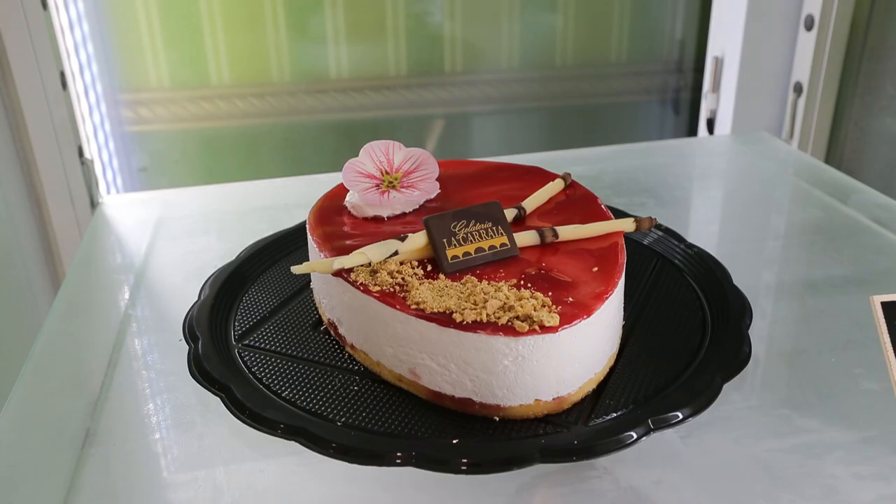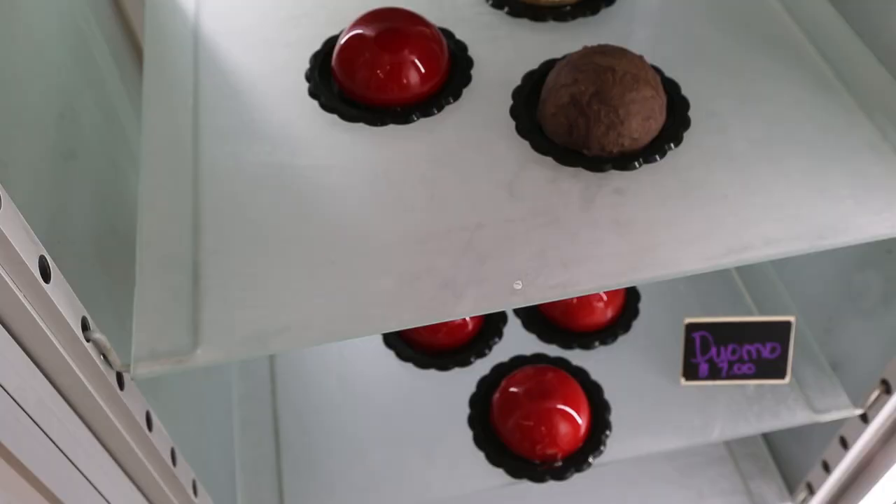We have over 50 flavors, and what's really cool is that if you come in the morning and then come back in the evening, the flavors are going to be different. We produce during the day, so whatever's popular or whatever we feel like putting out, we'll switch it up — so you'll never have the same flavors all day long.